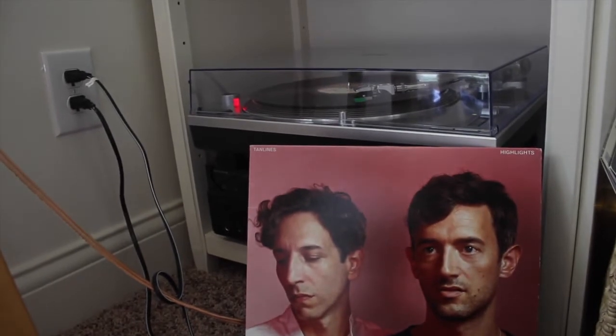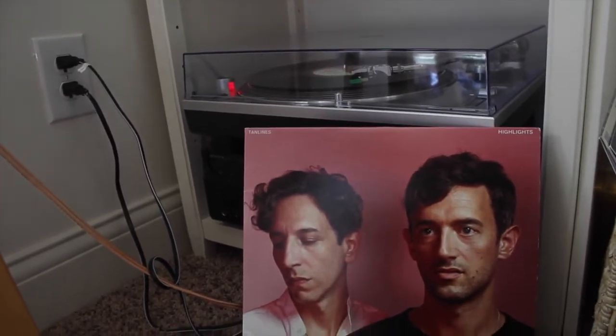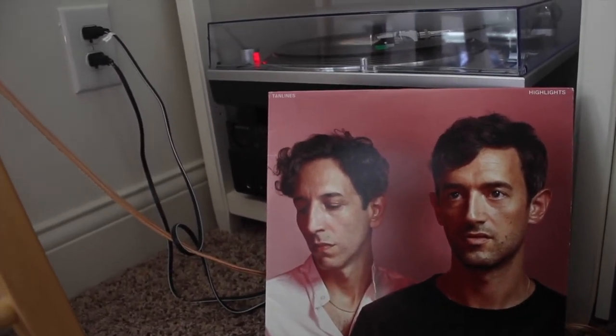This is a Tan Lines album called Highlights — it's their second album. I only really knew their first album, which I listened to a lot in high school, so this brings me back to junior year, which is a weird feeling. I got this one not really knowing any of the songs either, but I love them so I knew I'd like it anyway. It was ten dollars on sale at Urban Outfitters, so I was like, why not?